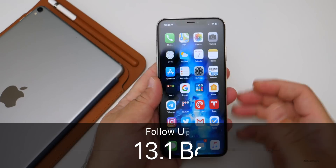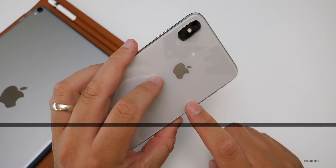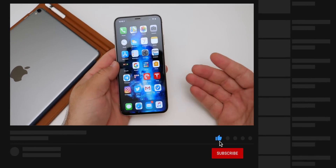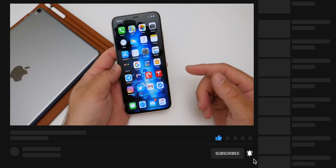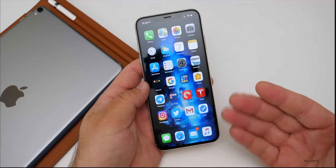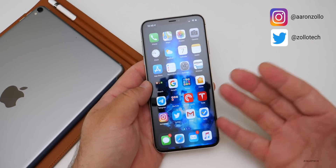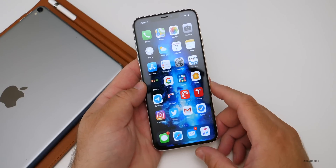Hi everyone, Aaron here for Zollotech. iOS 13.1 Beta 2 has been out for a few days. I've been running it on my XS Max as well as a few other devices, including an iPad Air 2. I wanted to talk about how it's been for me, then we'll talk about how it's been for you based off the YouTube community poll, and then we'll take a look at some of the issues and comments from the community section.